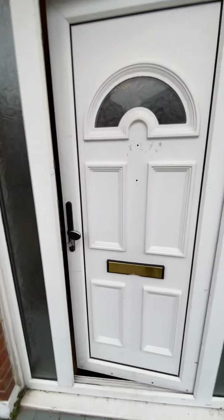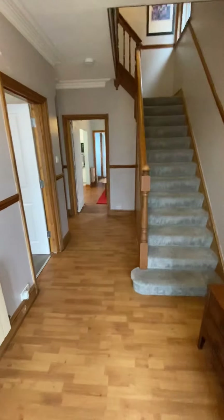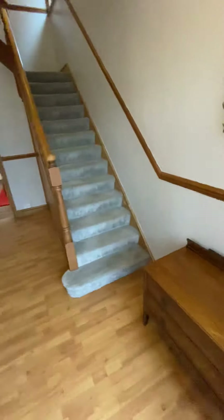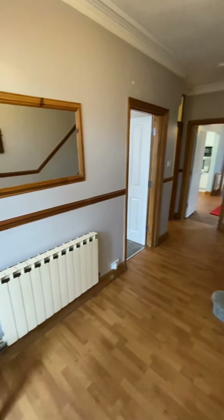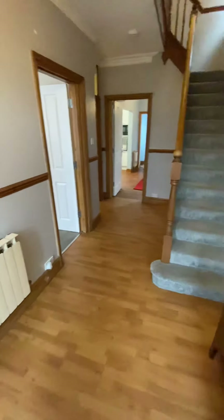Now, the reason I say this house is with a difference — you feel it as soon as you walk through the front door, because you're greeted by this incredible hallway. Wow, it's so spacious.